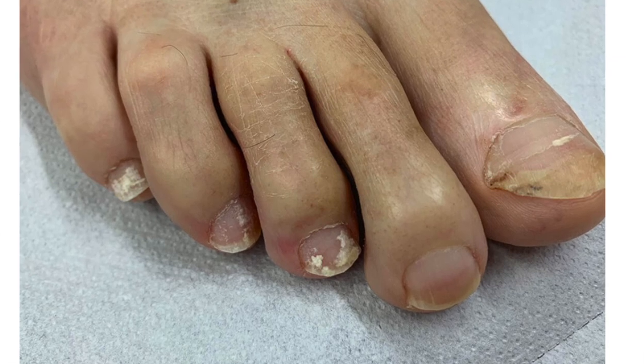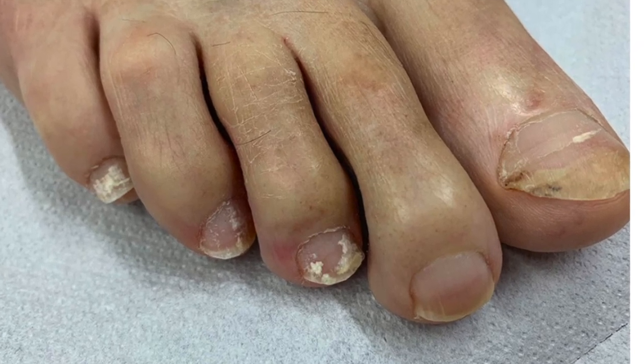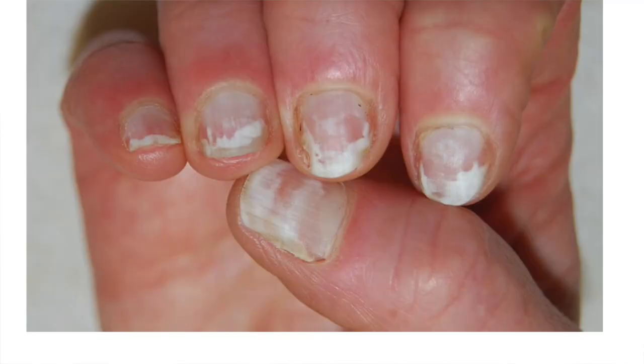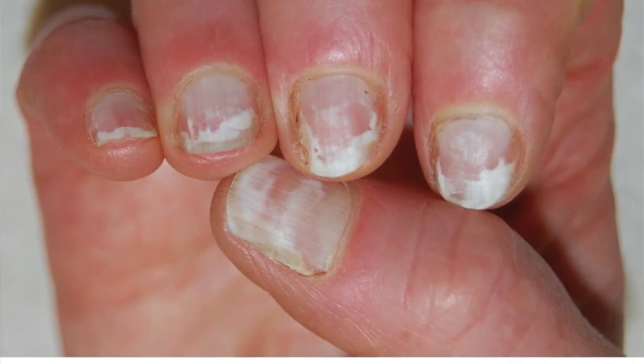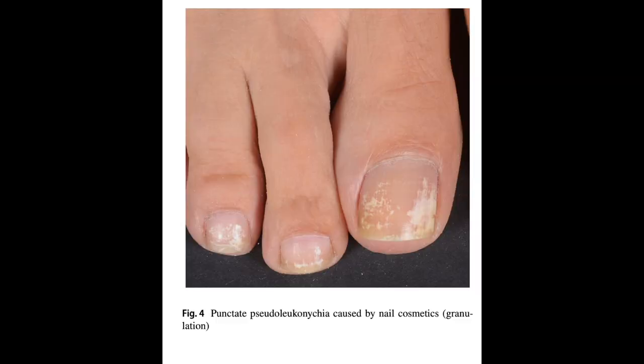Pseudo-leukonychia often presents as punctate leukonychia and typically causes a superficial white onychomycosis. Nail fragility due to nail cosmetics is another cause — artificial nails and frequent use of nail polish removers damage the superficial layers of the nail plate, causing dehydration of the nail keratins that clinically appears as fine and scaly white spots.